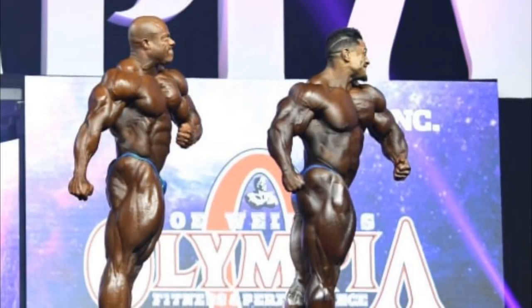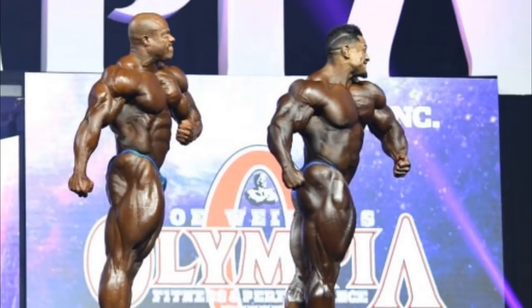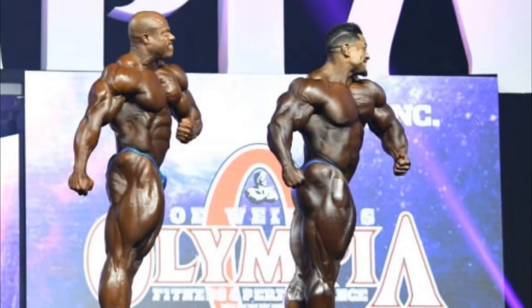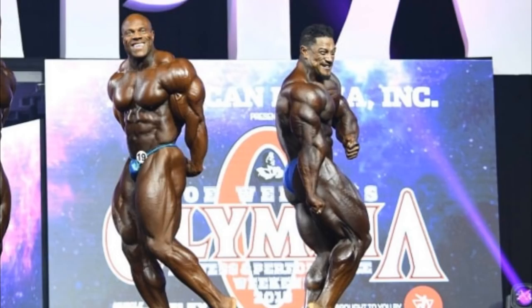Phil wins the back relaxed pose. We get to another quarter turn to the right — nothing new to see, it's the same pose on a different side. Very, very close and I like them both. Then the side triceps pose — this is also very close, you could go either way. Raleigh's legs are looking a bit thicker and his hamstrings are looking more prominent. As far as arms, very, very close — maybe Phil's triceps are showing more separation. As far as stomach, they're both pretty good. I wouldn't go either way — it's tight.